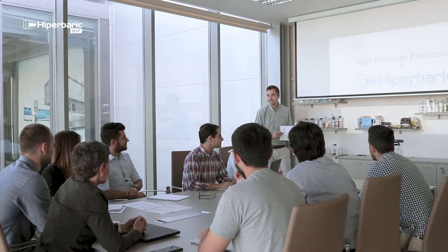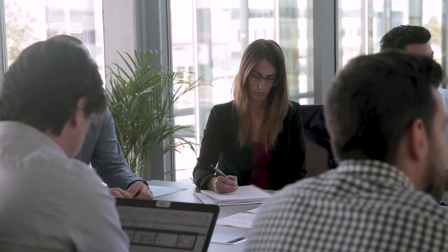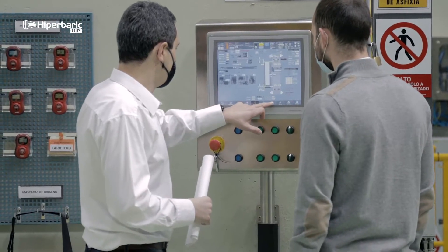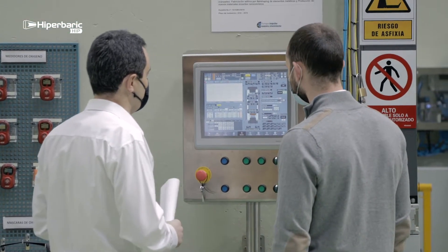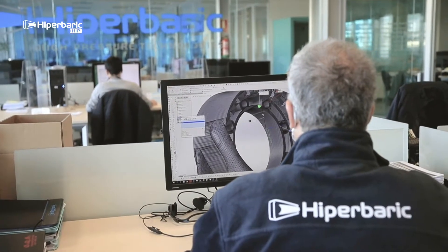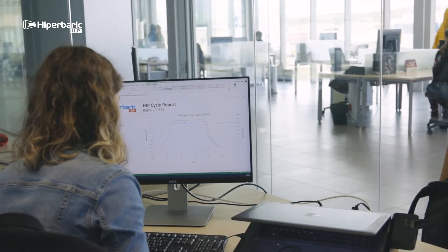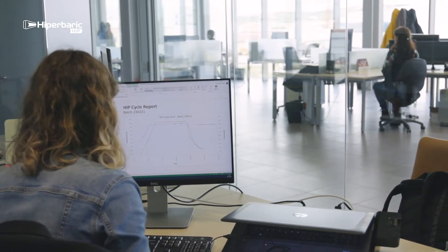Our team of highly specialized engineers will answer your questions and help you reach the optimum solution to your technical challenge. Using our simulation tools and testing facilities, we can help you define the optimum HIP process parameters, such as time, temperature, and pressure for your application.